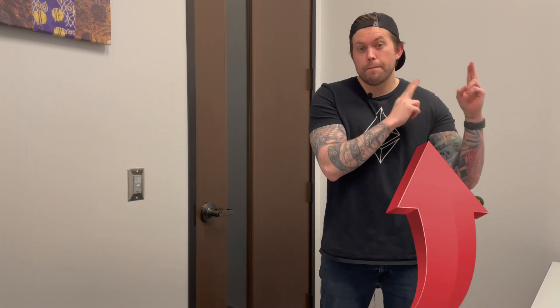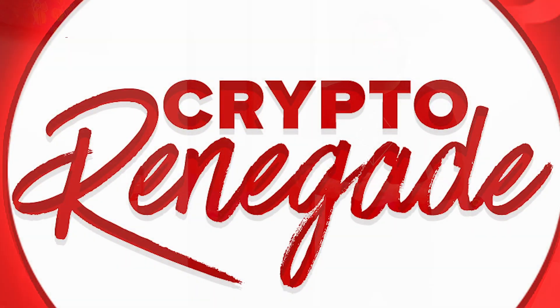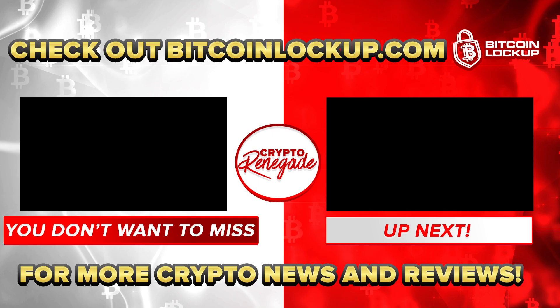What do you think? Have you ever thought about wrapping your bitcoin before? If not, is this something you're willing to consider after watching this video? Let me know in the comments if you might consider wrapping your own bitcoin to earn rewards. Go ahead and click here to watch my video on the best hardware wallets for staking in 2021, which dives into why you need a hardware wallet if you plan on staking. See you guys there — Crypto Renegade out.